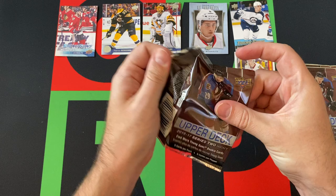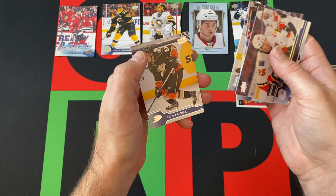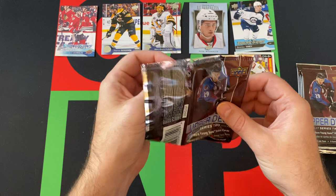Keep going. We got Sean Monahan, Chris Kunitz, Richard Panik, Cody Ceci, and Richard Rakell — or however you say it. That wasn't even like a harder one and I still messed it up somehow. I don't know. I'm still gonna say all the names though.